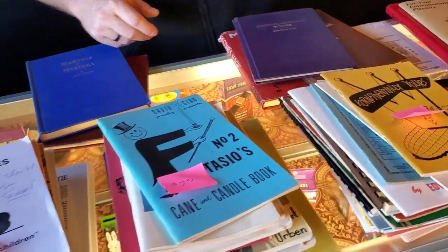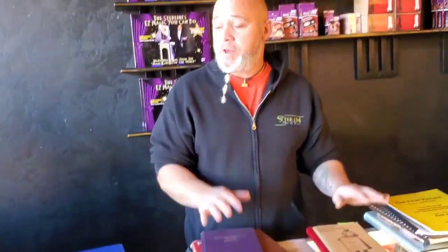Thank you guys for tuning in. Those are the books I have for you today. I hope you saw some books you enjoy, some books you're looking forward to reading, and I hope you have a good day. Take it easy, guys.